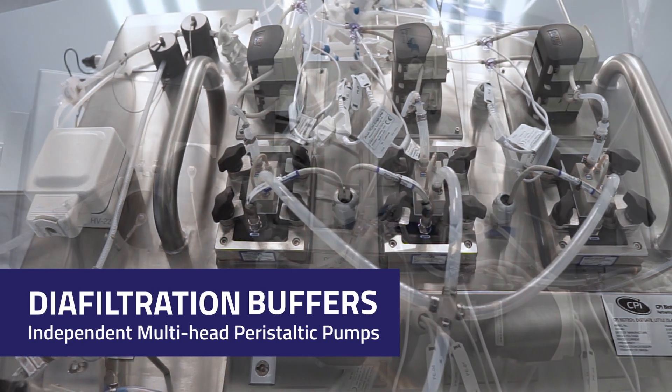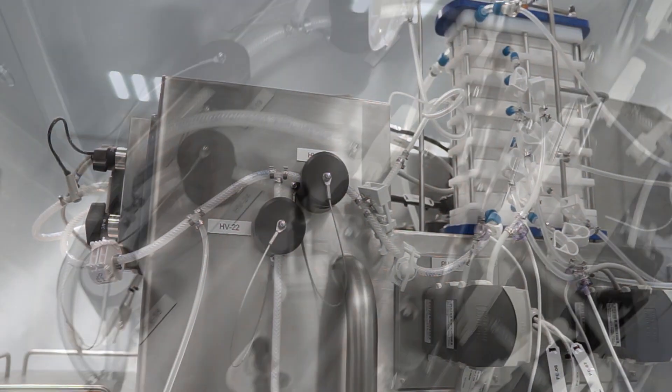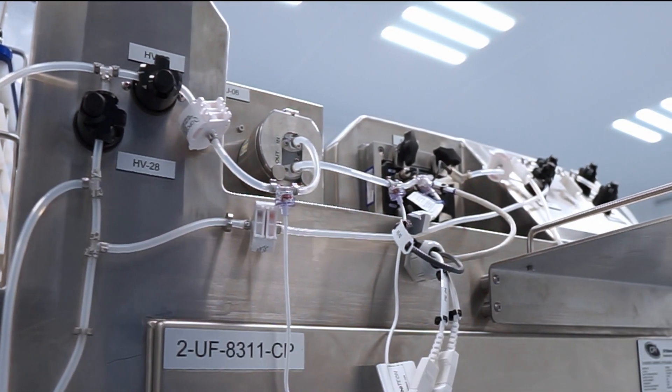The diafiltration buffers were metered using independent multi-head peristaltic pumps. Concentration across the SPTFF modules is controlled using Watson-Narlow peristaltic pumps and quattroflow quaternary diaphragm pumps.